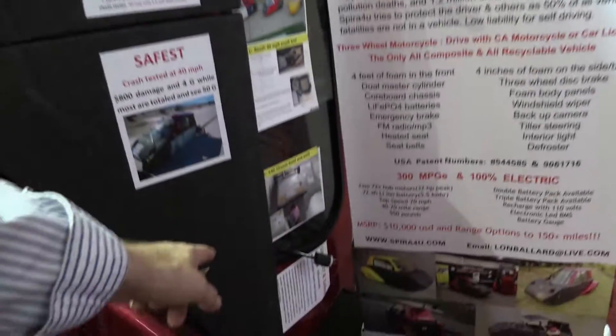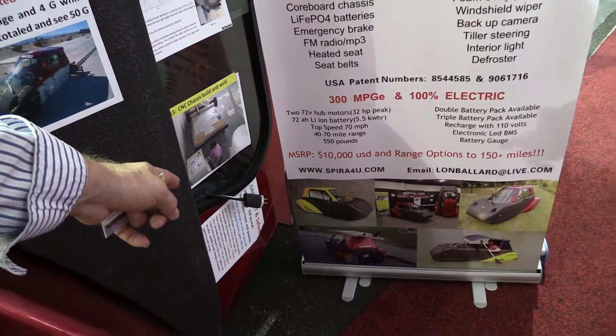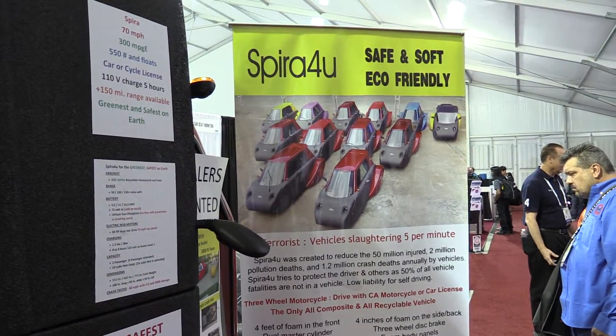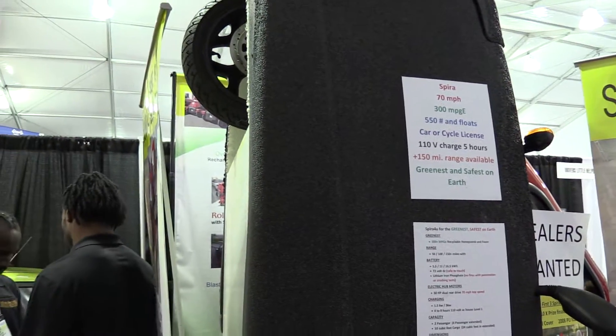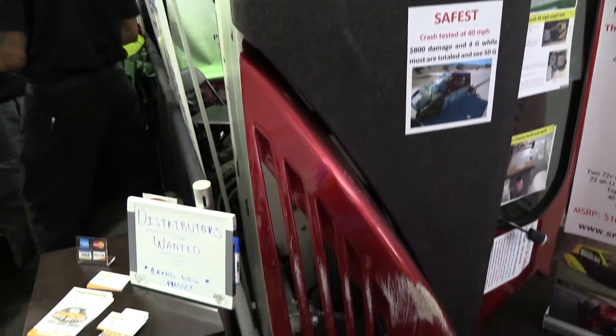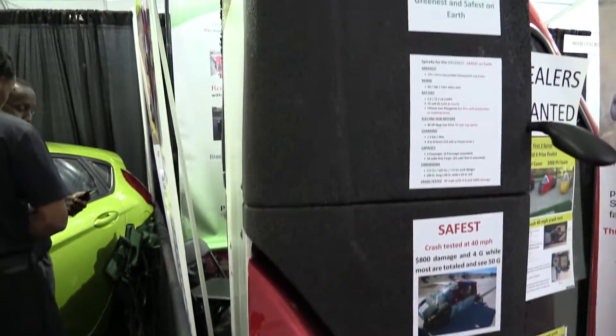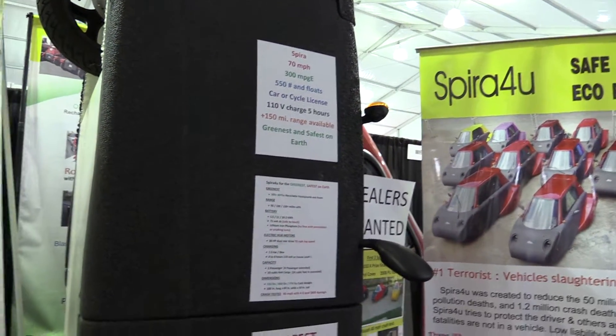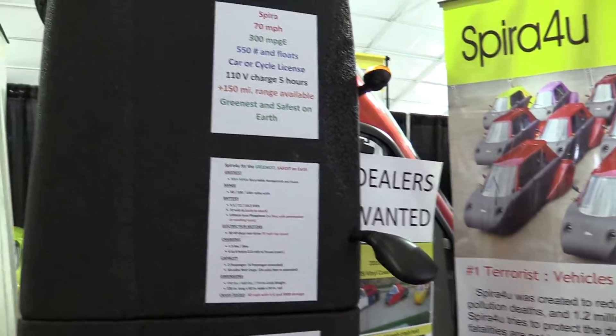And it's just a standard charge — you don't have to have an adapter or anything like that? That's really cool. You can charge it at a friend's house if you need to be a ways away — it costs about a nickel's worth of electricity. And if you get in a tough spot you can just have a couple friends lift it up and move it, right? Yeah.